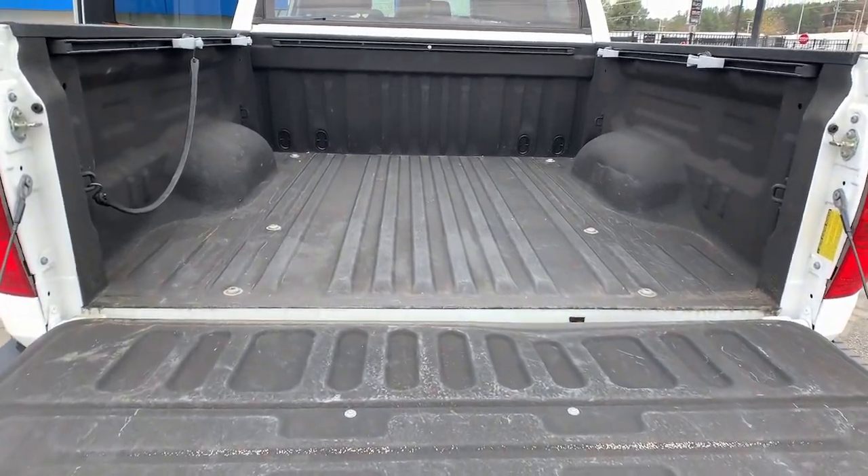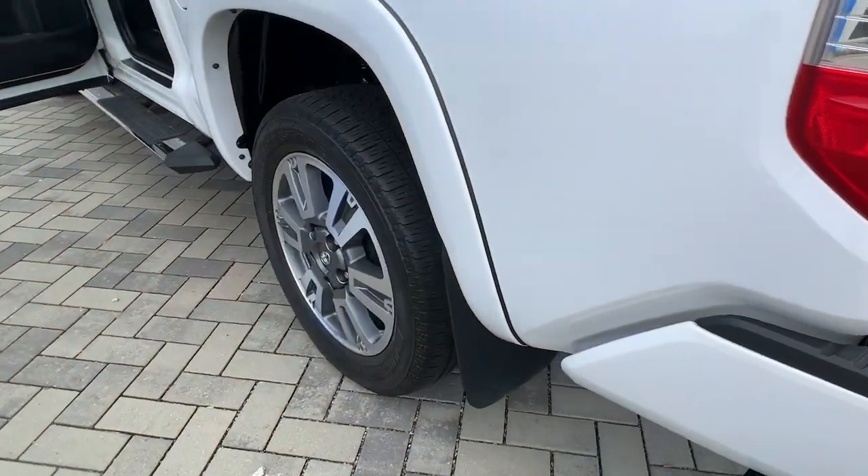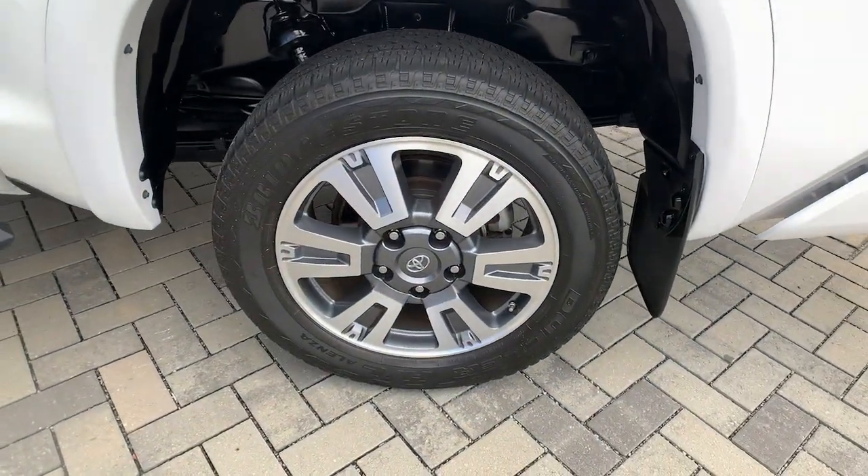Adaptive cruise control, cooled front seat, power passenger seat, satellite radio, and a premium sound system.